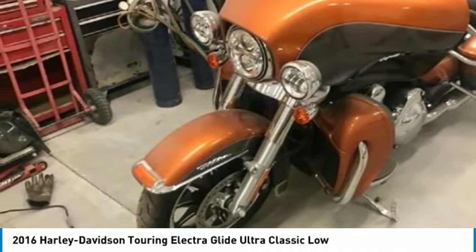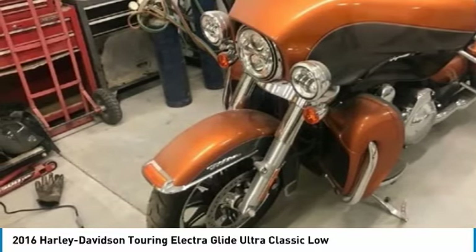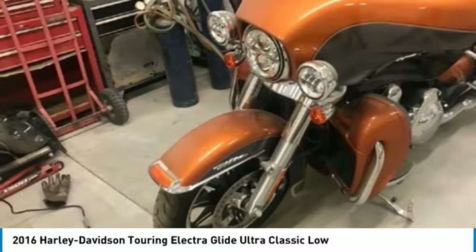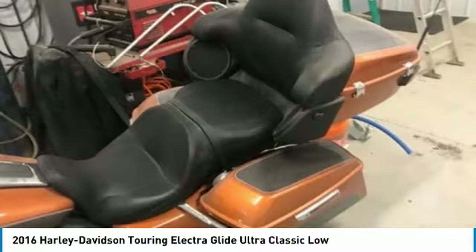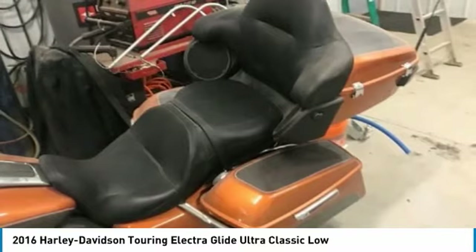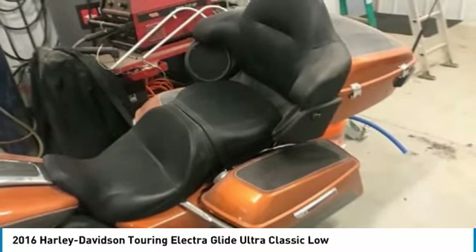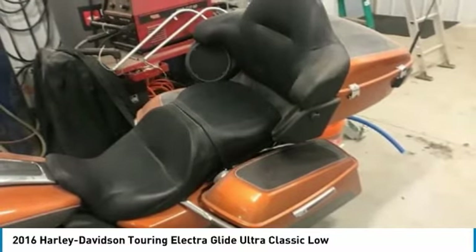If you are looking to make your traveling dreams come true, then you owe it to yourself to come see for yourself. You will agree that you cannot find another 2016 Harley Davidson Touring Electra Glide Ultra Classic Low in this condition for the asking price. Don't miss out on this amazing opportunity because this Harley is priced to sell.